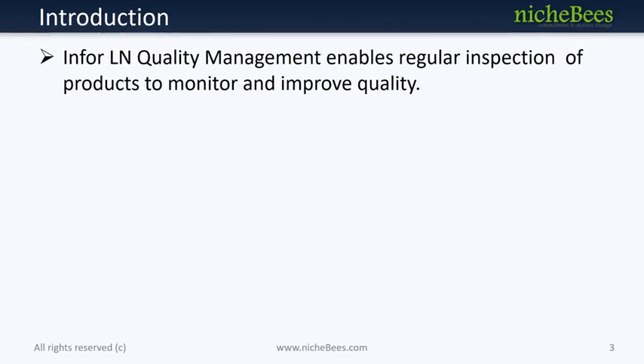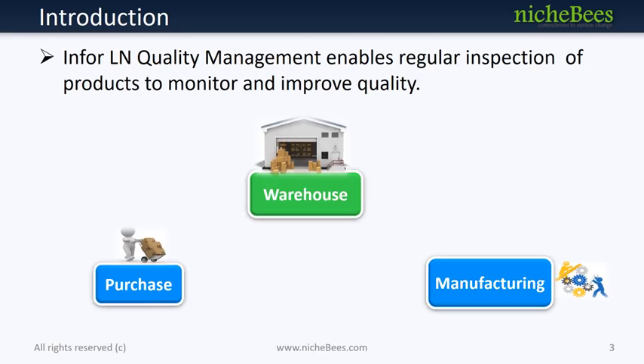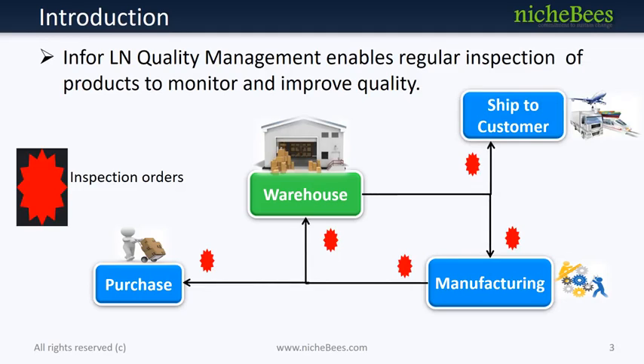Quality Management helps manufacturing and process industries to monitor and improve the quality of their products by applying regular inspection checks while receipt of purchase orders and production orders. Finished goods are also inspected when they are in stock based on frequency and before shipment confirmation. Infer Lane Quality Management uses the flow of the products to schedule inspection checks at various points.